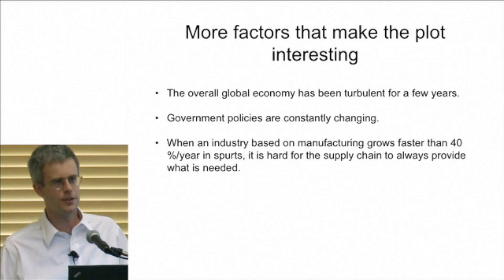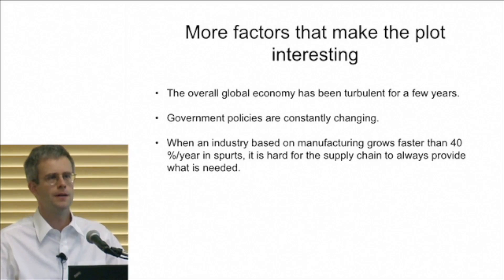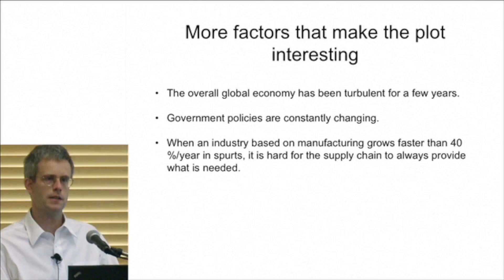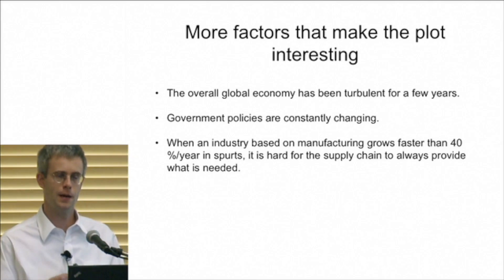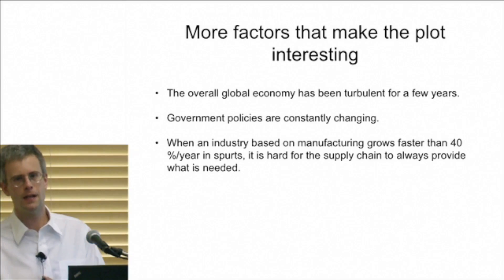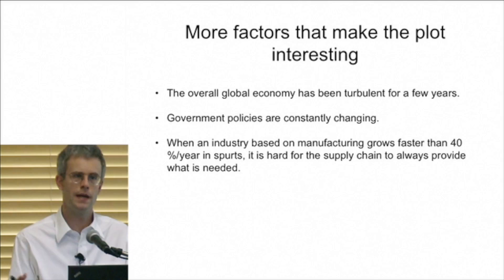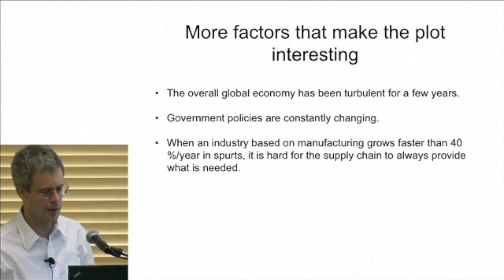There are even more factors that make the plot interesting. The global economy has been extremely turbulent — people could be all excited about a project and then suddenly the financing can disappear. Government policies are constantly changing; Italy recently had to pull back on some subsidies for solar because of economic problems. When a manufacturing-based industry grows at 40% per year in an unpredictable way, it's very hard on the supply chain. A few years ago there wasn't enough silicon; then prices shot up, lots of factories got built, then there were too many, and the price of silicon went down. We're seeing a lot of rapid ups and downs, and I think we're going to see problems with the supply of tellurium and indium for some thin film technologies.